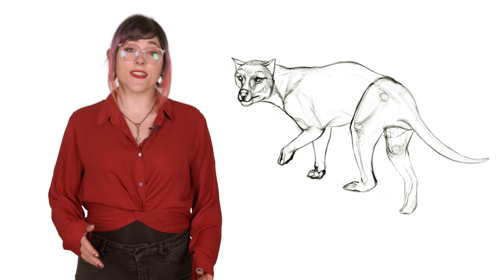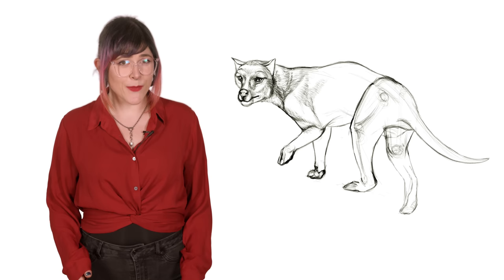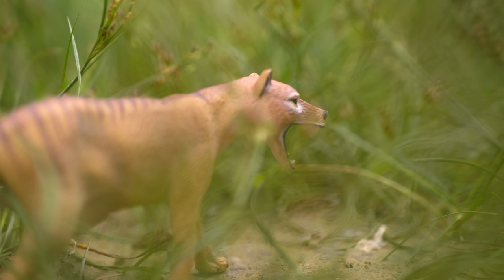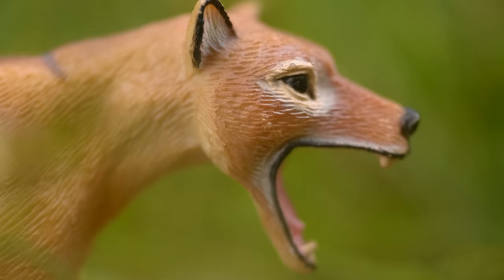Thylacines were unique among Australian marsupials because the males also had pouches. They weren't for carrying babies, but were used for protecting their scrotums — like a wallet in a purse. Babies would stick around until they were able to contribute to the hunt, and then eventually would disperse and find new terrains. Their life expectancy was similar to other carnivorous marsupials at just about eight years.